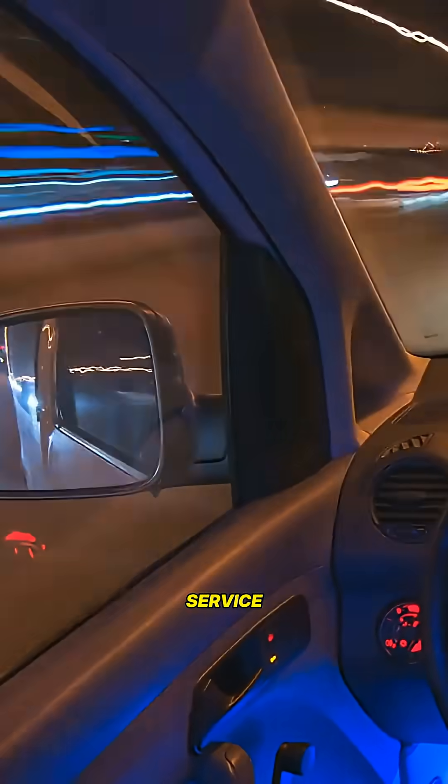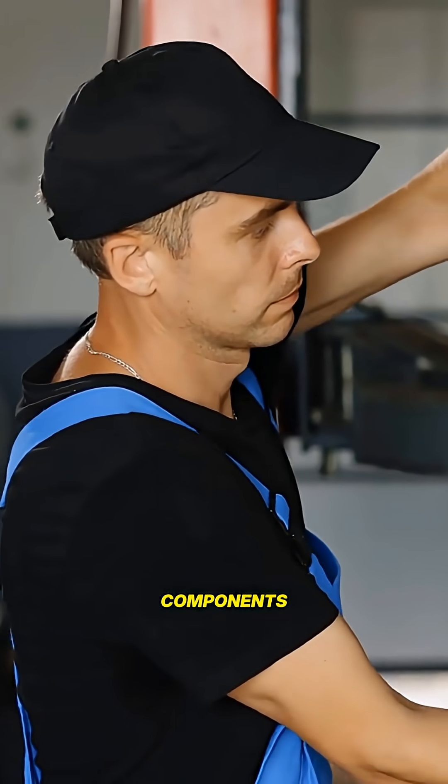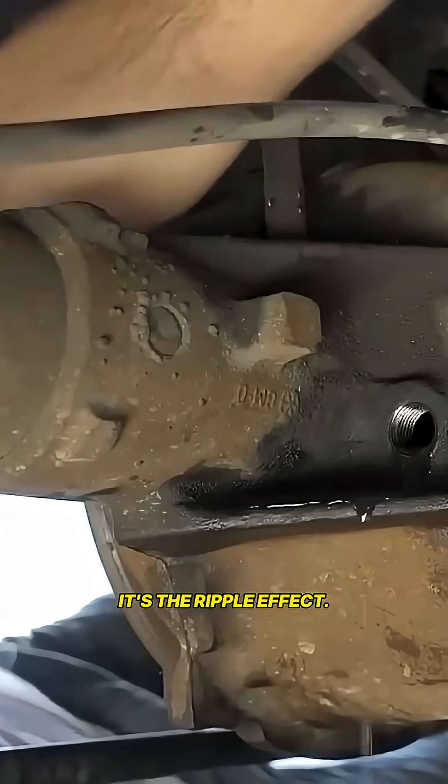According to Firestone service data, vehicles that skip rotations go through suspension components 30 to 50% faster. It's not the tire — it's the ripple effect.